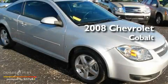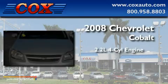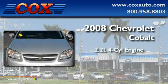This is a 2008 Chevrolet Cobalt. It has a 2.2-liter four-cylinder engine and an automatic transmission.